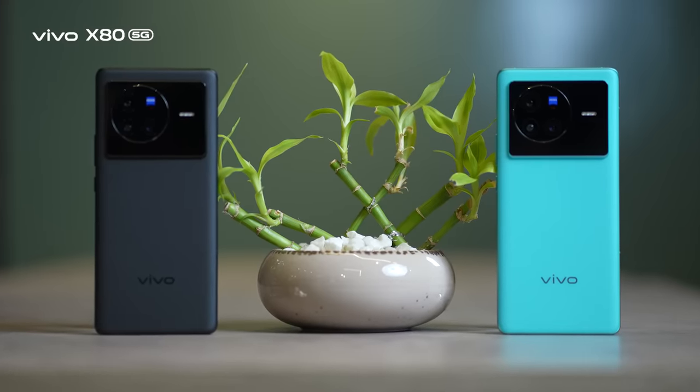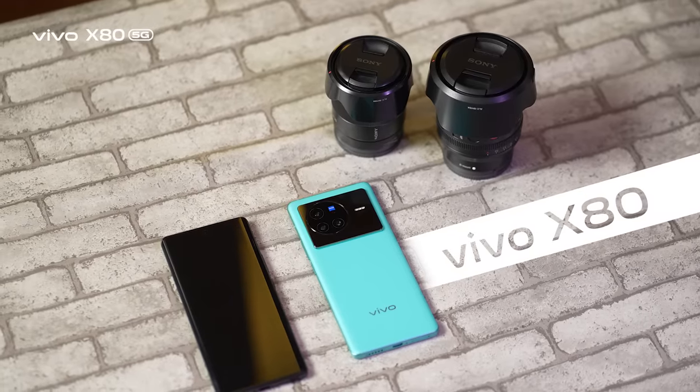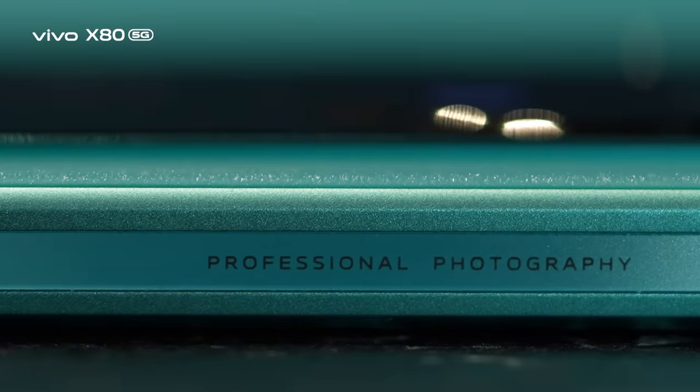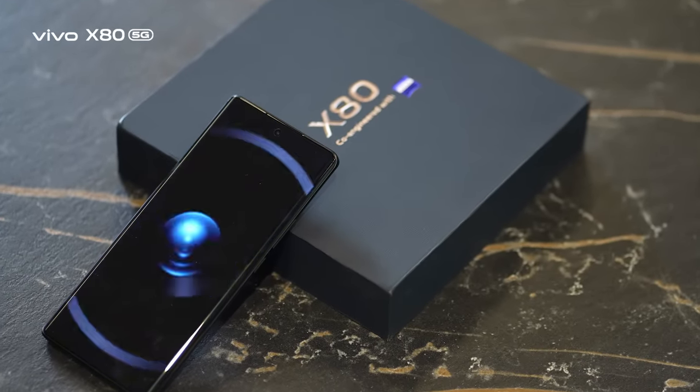Hello viewers! Vivo Bangladesh launched a flagship handset, the Vivo X80, featuring high-end performance, the most advanced chipset, world-leading camera features, and lucrative options — which is pretty exciting.